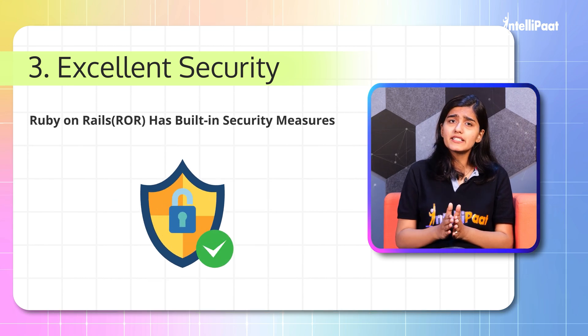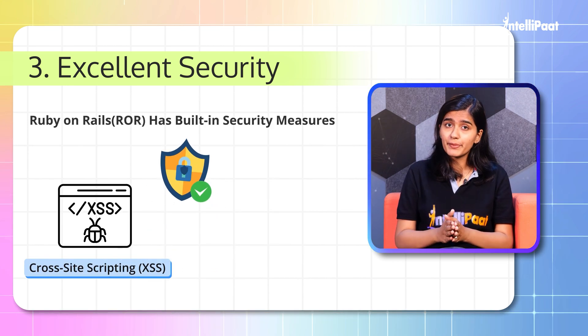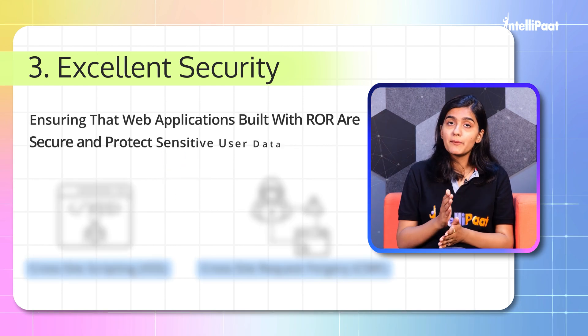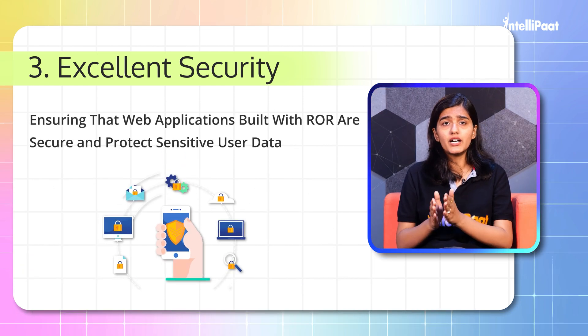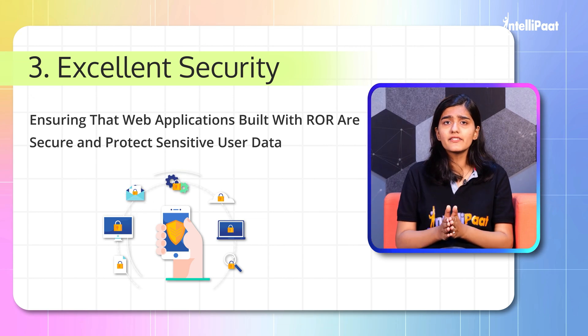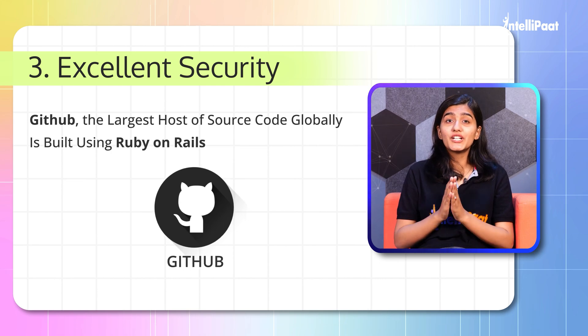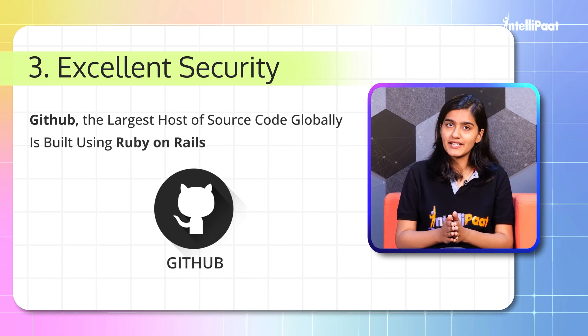Ruby on Rails has built-in security measures to defend against cross-site scripting and cross-site request forgery, ensuring that web applications built with ROR are secure and protect sensitive user data. Surprisingly, GitHub — the largest host of source code globally — is built on Ruby on Rails.